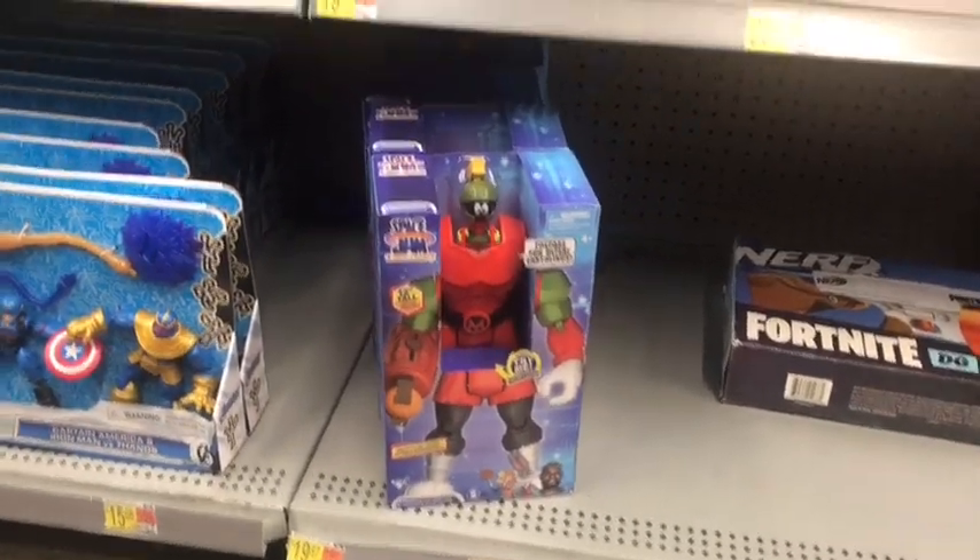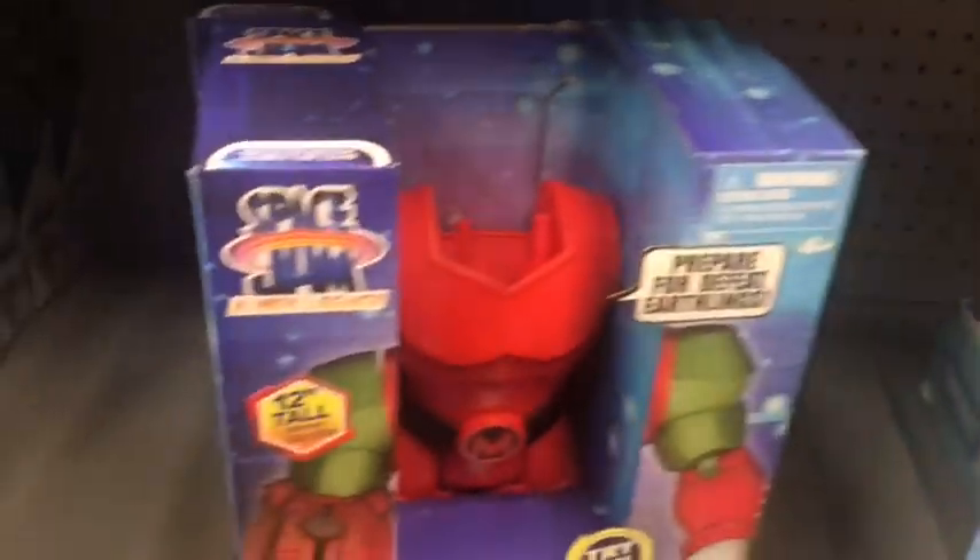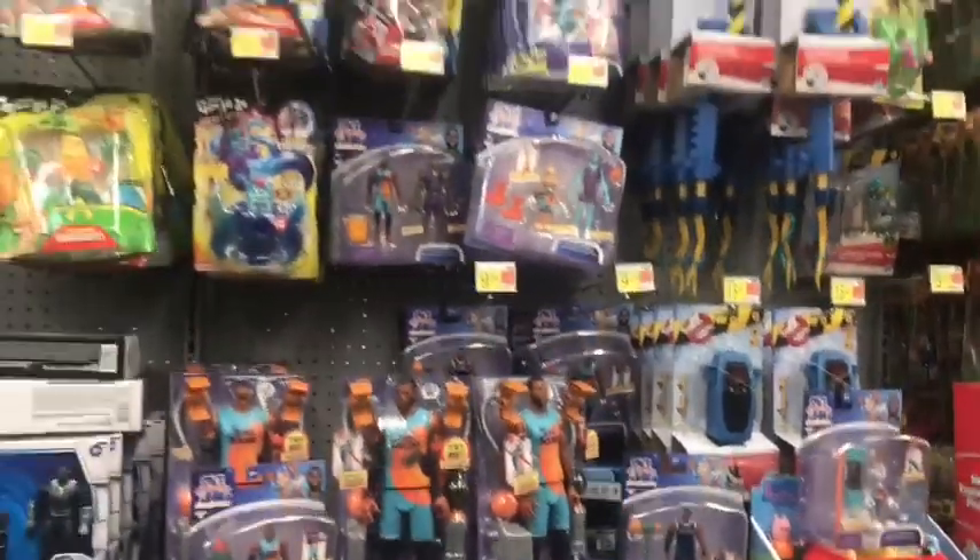Oh yeah, so this is also a newcomer — Marvin. Where's Marvin? There's a Marvin — okay, what are these people doing to these action figures? Just leave them alone, please!